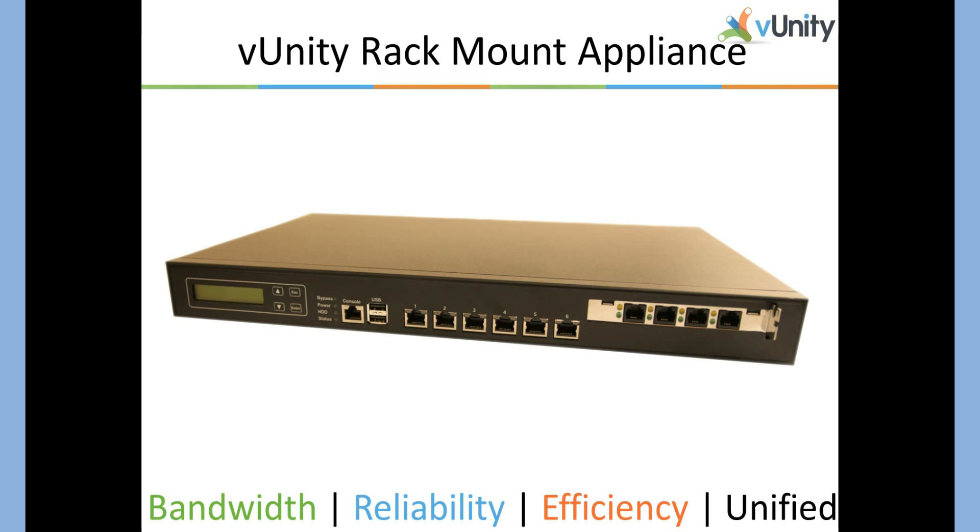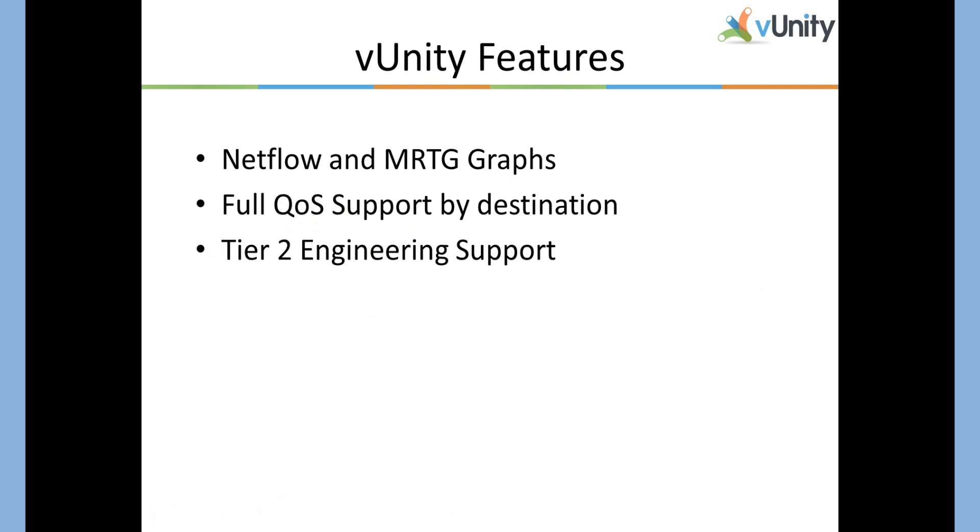Our appliance is very nice. It is a 1U short-depth rack-mountable appliance. It runs an Intel Atom dual-core processor, has six Ethernet ports, four DSL ports, and two USB ports for future expansion into 3G and 4G networks. The equipment is solid state and has a lifetime warranty. We also include a boatload of features.